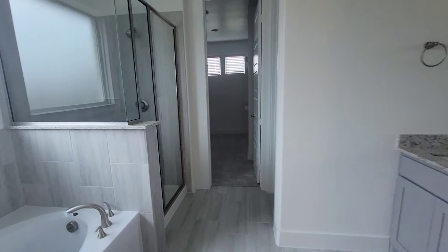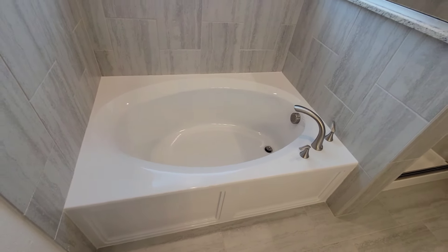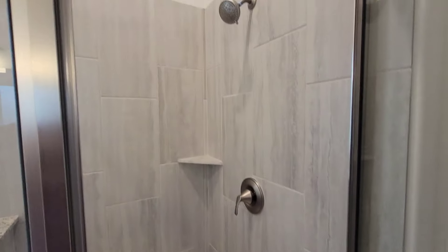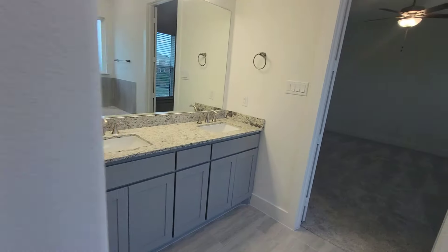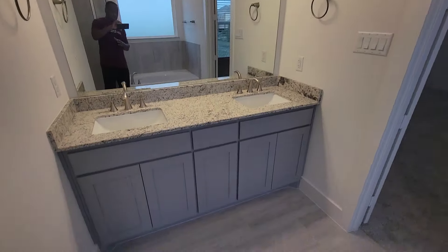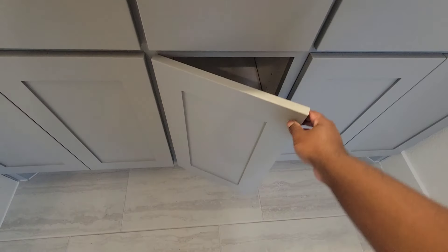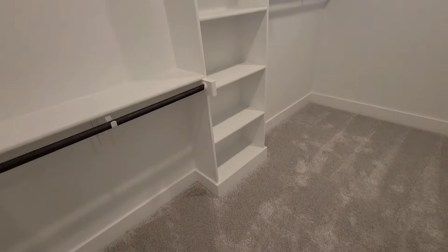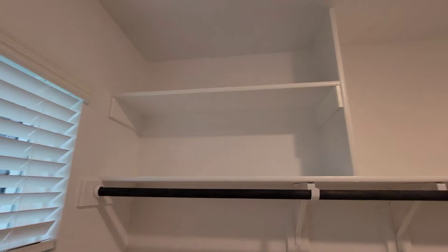Going into the master bath — you got the big tub over here, nice garden tub on this side, fogged out window. You got the stand up shower over here. Right behind me you got the toilet area right there. His and her sinks on this side. The cabinets down below — they do open. Walk-in closet, pretty big closet. Got the shelves going from the floor all the way to the ceiling. You got another high shelf on this side up here and up top.